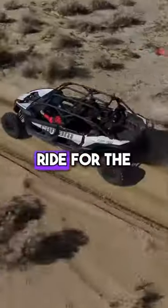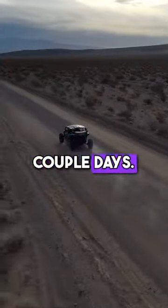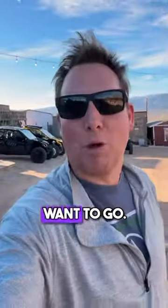So you can come up, ride for hours, ride for the entire day, ride for a couple days. It's all self-guided. We give you this amazing iPad with all the routes for anywhere you want to go.